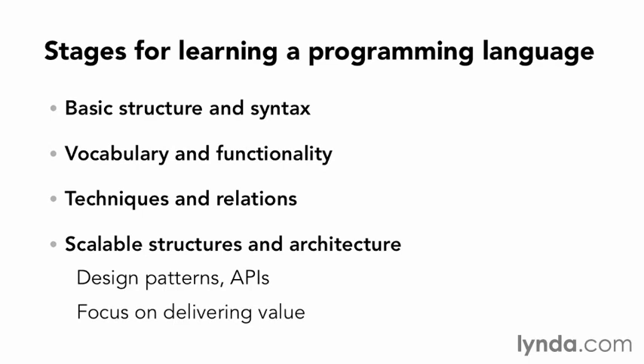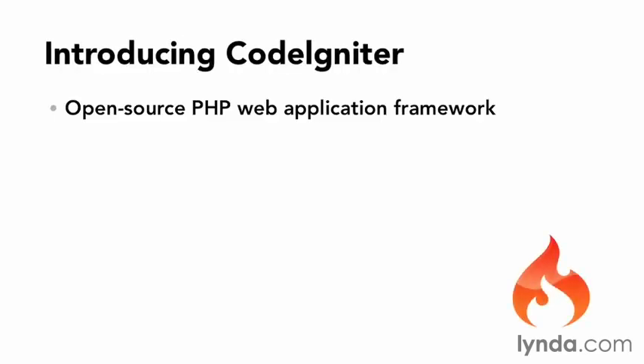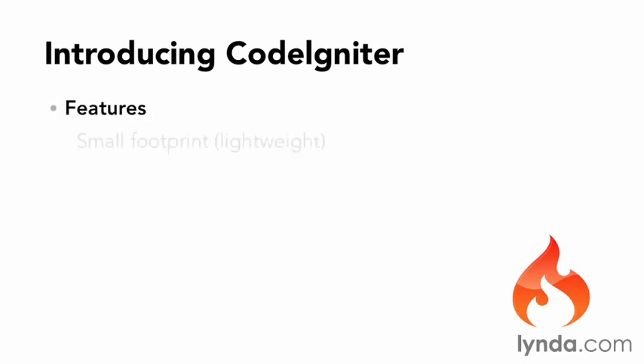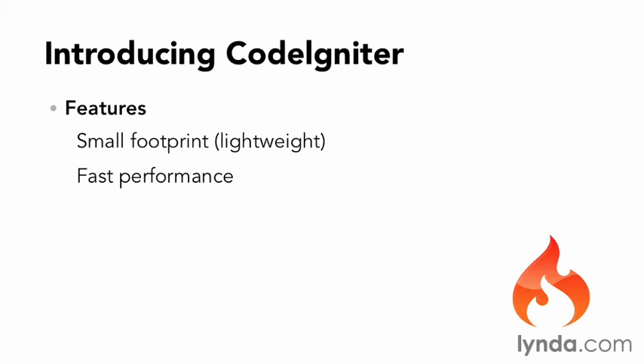CodeIgniter is placed at this final stage. CodeIgniter is an open-source PHP web application framework which can be used for rapid development without the overhead of having to constantly build reusable components. Providing both a logical structure and a reusable interface to libraries written to perform common tasks, CodeIgniter provides a fast, extensible foundation for writing complex software. Some of the key features include a small footprint, meaning that it's lightweight with very little overhead, which lends itself towards fast performance, especially when compared to other frameworks.